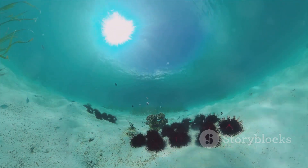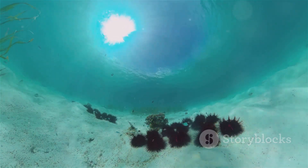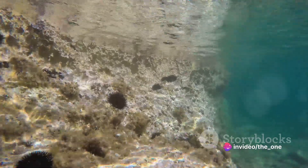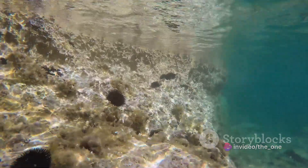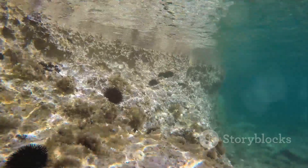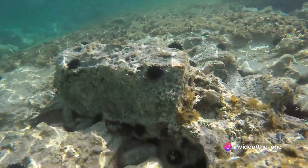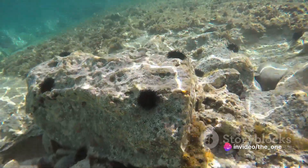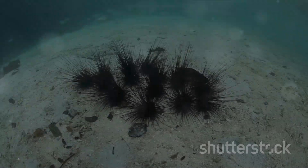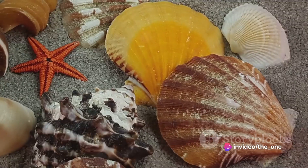And let's not forget their habitat. Sea urchins inhabit every ocean on Earth, from the chilly waters of the Arctic to the warm currents of the tropics. They've been found at depths of up to 15,000 feet, where light is scarce and the pressure is immense. It's a harsh environment that would be inhospitable to most life forms, but not to our spiky friends. They thrive in these extreme conditions, much like what we imagine life on other planets would have to endure. We're not saying sea urchins are definitely from another planet, but their unique characteristics and ability to survive in extreme environments certainly make you wonder. Could these spiky sea dwellers be our first encounter with extraterrestrial life?